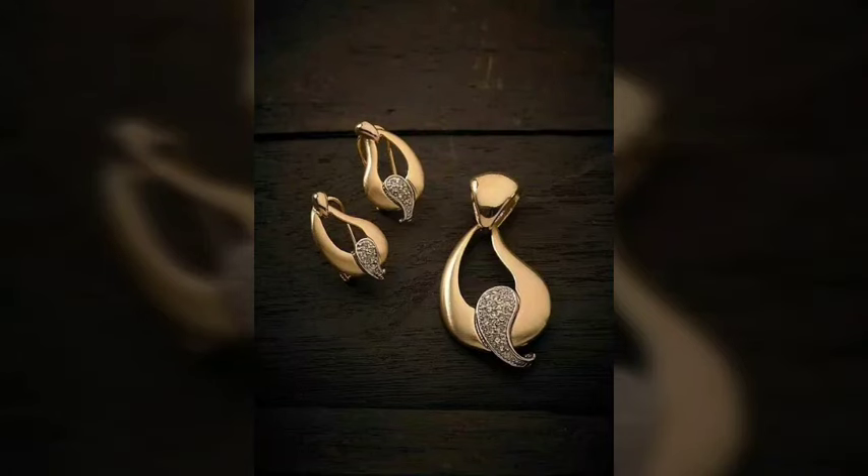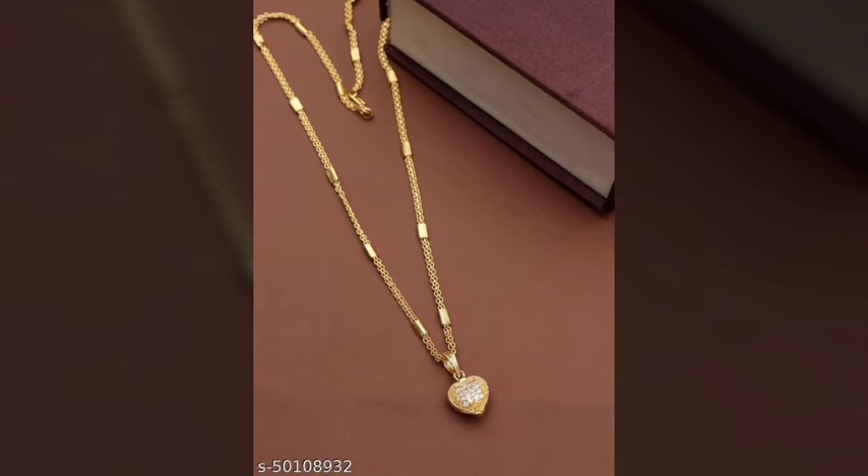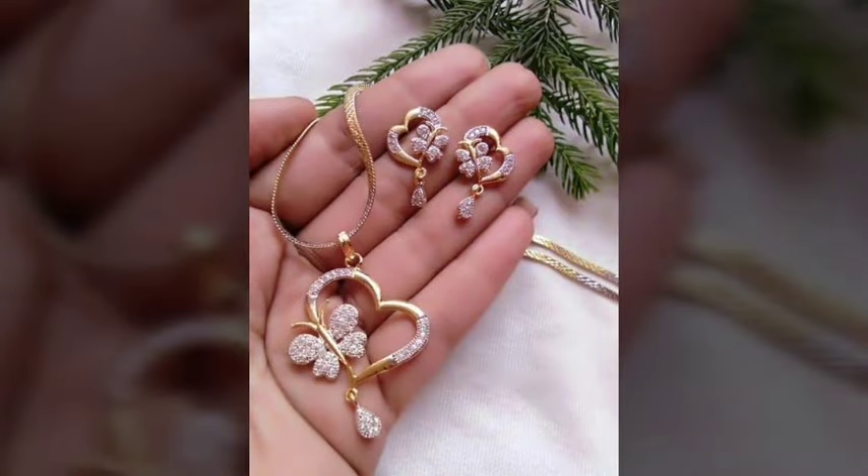Hey guys, welcome back to my YouTube channel Fashion Lover Hacks. How are you? I hope you are fine and doing well, with good health and happiness and a lot of fun in your life. I'm Asya, and today I will show you in this video...